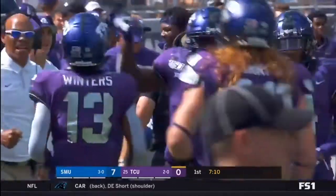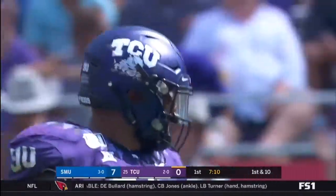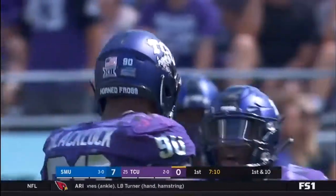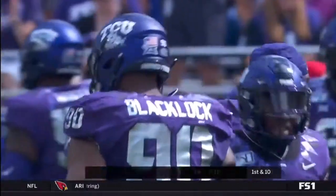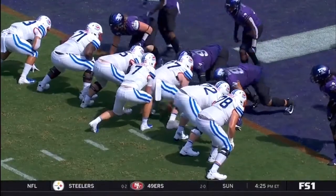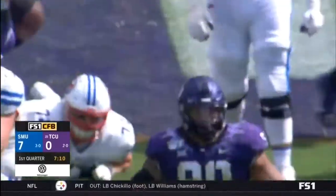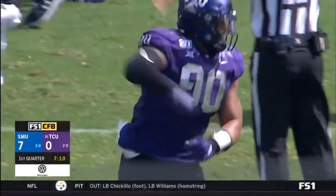You know, I think they may have outsmarted themselves trying to go quickly that time. We just mentioned number 90 Blacklock — he's a load, man, you're not gonna move him around. Missouri City representing. They've also had problems with field goals and extra points. Horn Frogs with a huge stop — let's see if the mojo changes here.